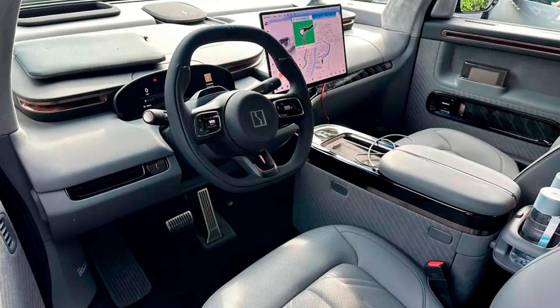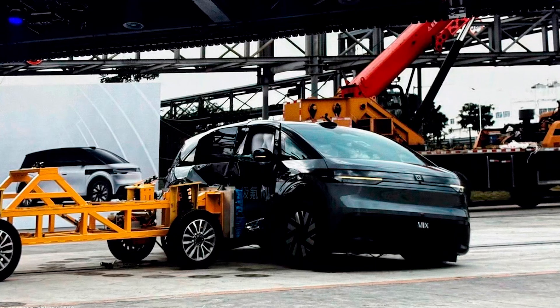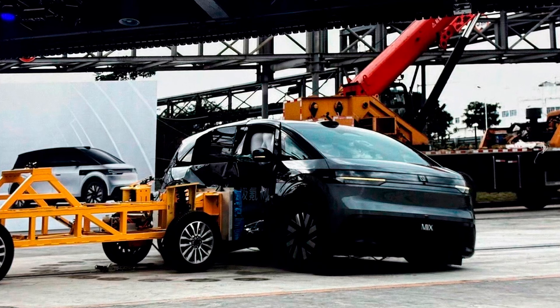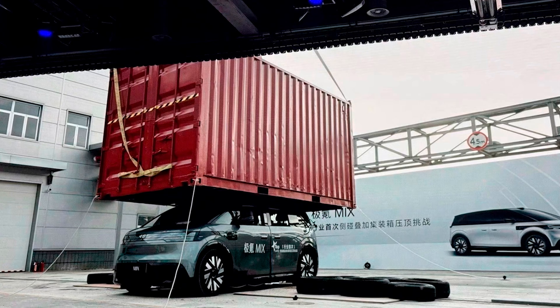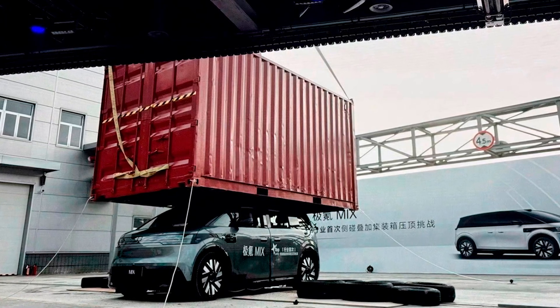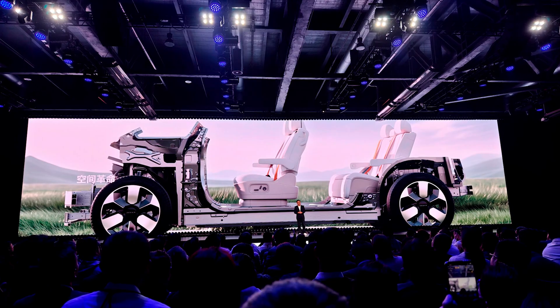The Mix has two battery options: 76kWh for a respectable 550km (about 342 miles), and a whopping 102kWh for a stunning 700km, around 435 miles. Thanks to its 800V architecture, you can supercharge it to 80% in just 10.5 minutes — that's less time than it takes to scroll through your ex's Instagram feed.